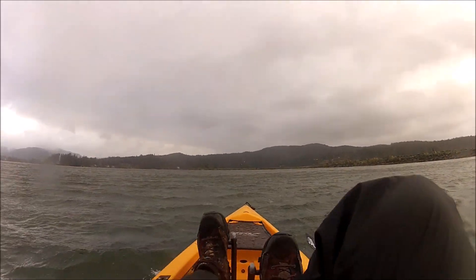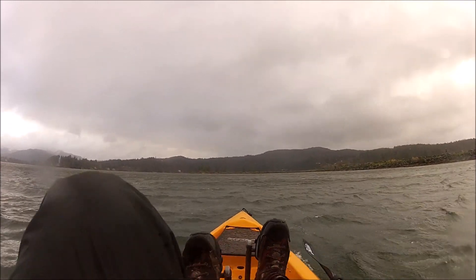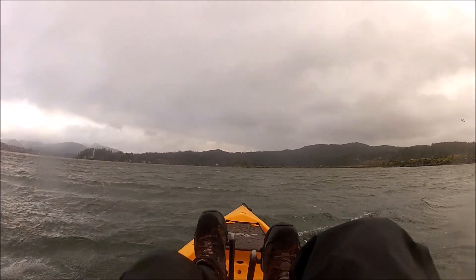First checkpoint was 9.36, which is pretty good considering conditions. What I see right now, it's right behind me.